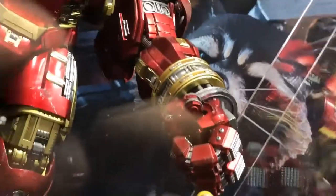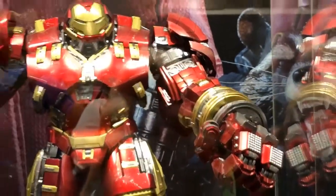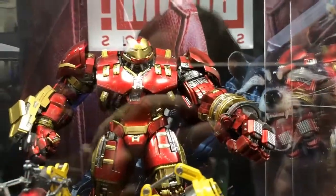For all you who missed out on the Hulkbuster, they've got the jackhammer version. Unfortunately, you won't be able to interchange. The left arm would be the standard arm, to my knowledge, but time will tell.